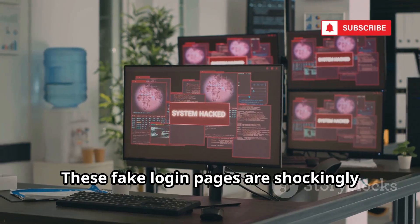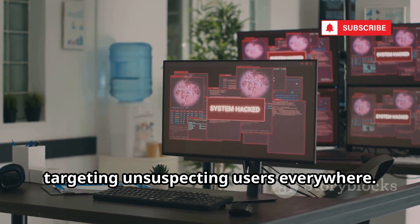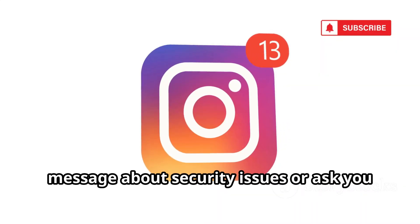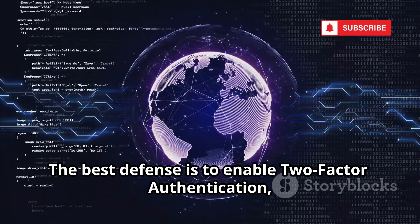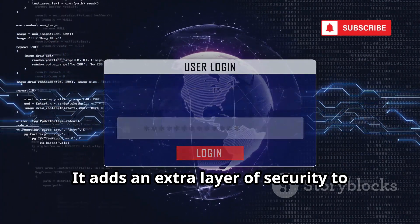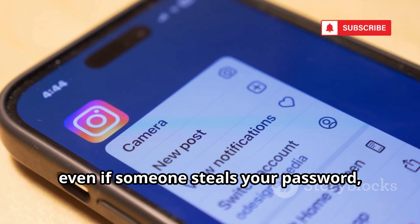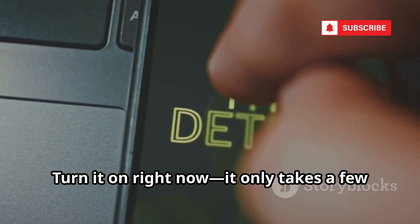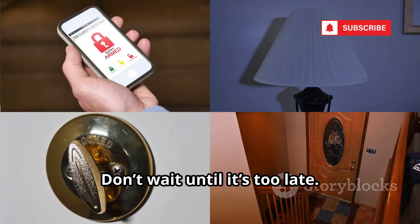These fake login pages are shockingly easy to create and can be sent out by the thousands every single day, targeting unsuspecting users everywhere. Remember, Instagram will never send you a direct message about security issues or ask you to log in through a link. The best defense is to enable two-factor authentication, or 2FA, in your Instagram settings. It adds an extra layer of security — even if someone steals your password, they can't get in without a special code sent to your phone. Turn it on right now.